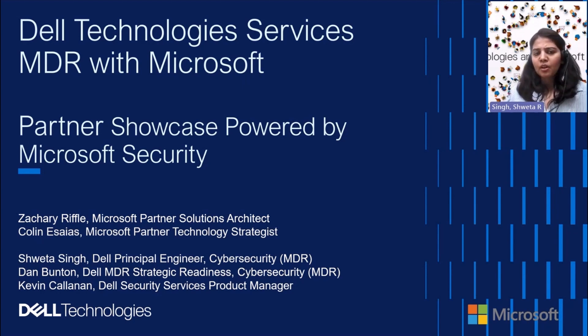The current focus is really delivering the best capabilities as part of this service and bridging any gaps that customers might feel. We are continuously building on this and working with Microsoft. With that, I'd like to ask my colleague Daniel to take it over. Thank you, Shweta and Zach and Colin. I'm Dan Button from Dell's MDR Strategic Readiness Department. I worked with Shweta, Kevin, and the Microsoft team to build this offer and ensure that it's Microsoft MXDR verified. We're excited to talk more about this offer with you today.